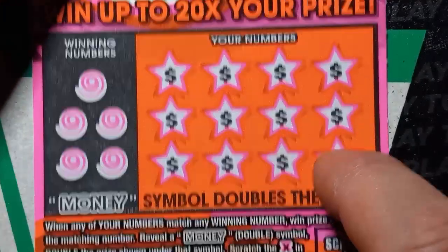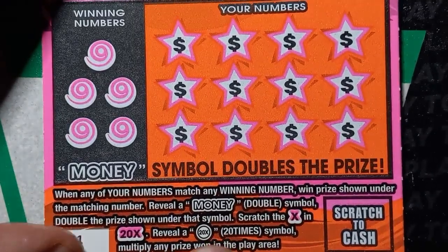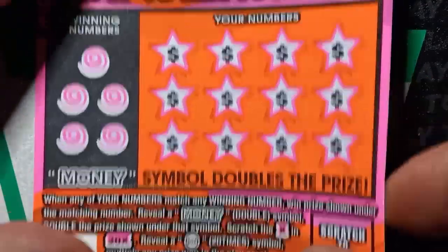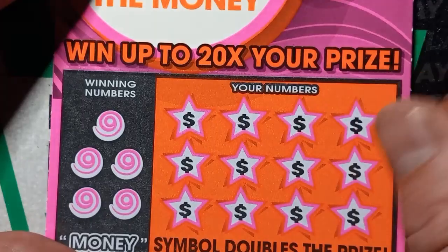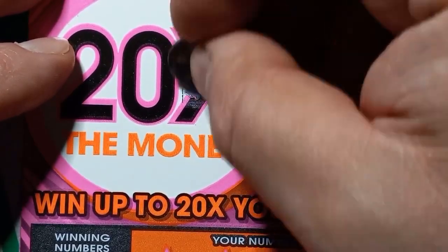On this one we are looking for number match. We see the money symbol — that's double the prize. And we scratch the X up here; if we see the twenty X symbol, that's twenty times the prize, that's a hundred bucks at least. Ticket thirty-one. Odds in this one are one in four point three seven. Can we beat the odds with one ticket? Let's see if we can finally see that 20X. No, we got a pig.